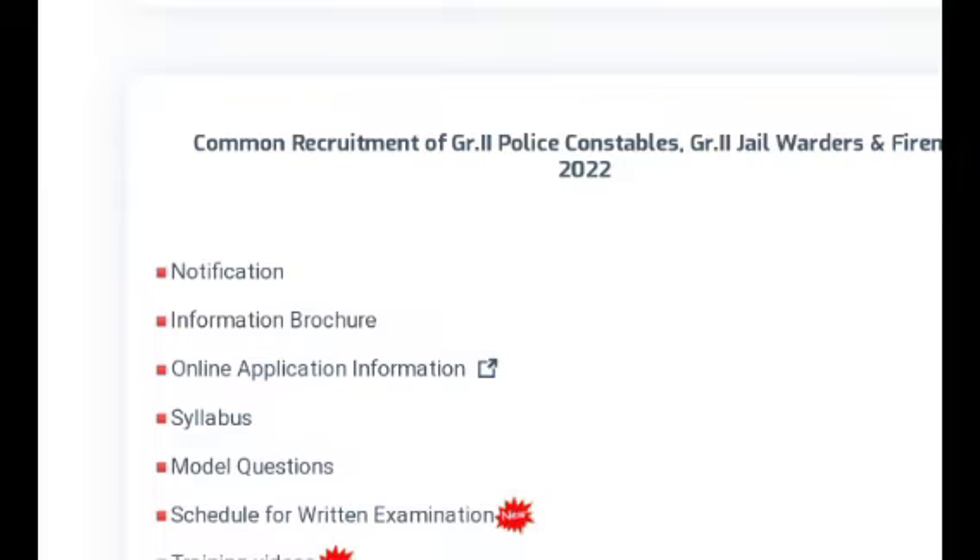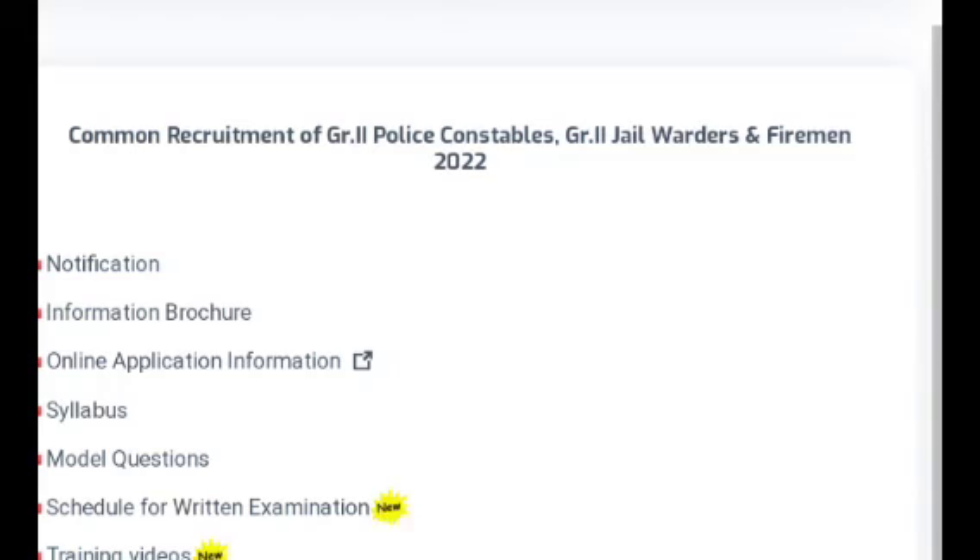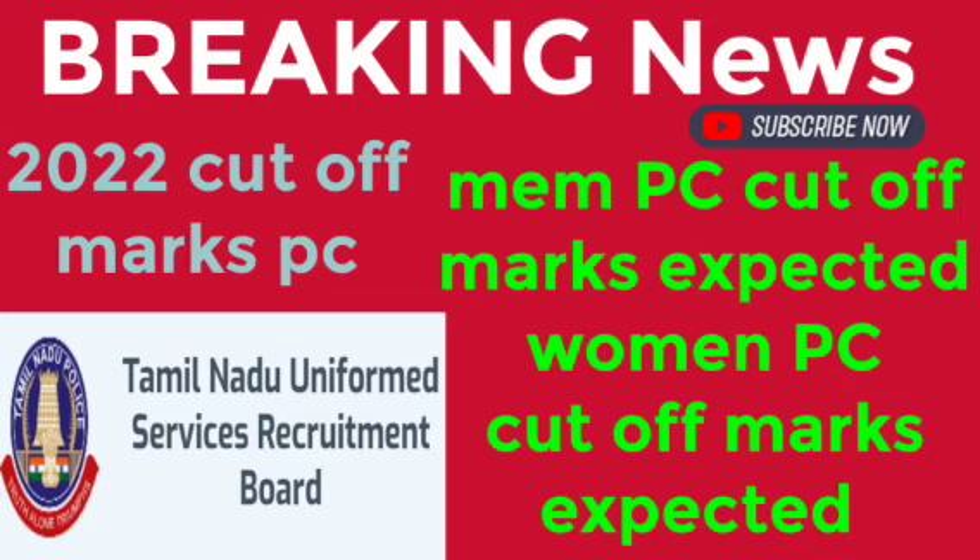Let's talk about the cut-off marks on the PC exam. If you have 60 to 50, you will have 50 to 50. If you have the reservation, you will have 10 minus. If you have 50 to 50, you will have enough of the reservation.